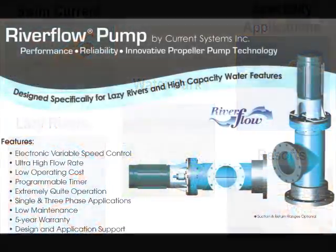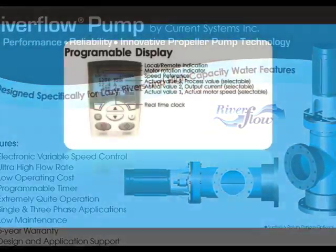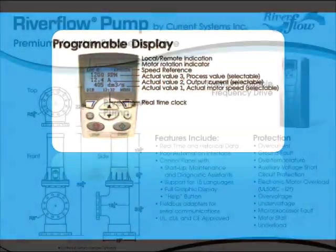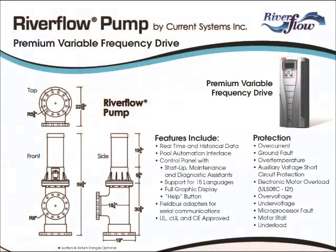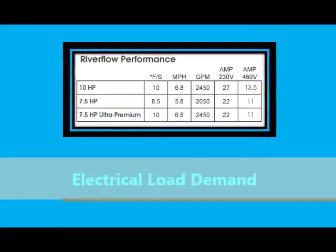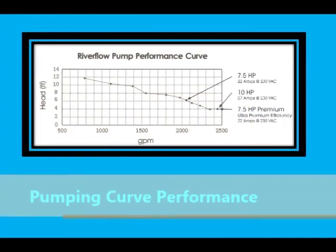River Flow pumps are designed to provide a high GPM low head flow capability that are partnered with a premium variable frequency drive. The variable frequency drives are programmable and have the capability of utilizing single phase or three phase power supplies while having some of the lowest load demand to GPM performance delivery characteristics in the industry.